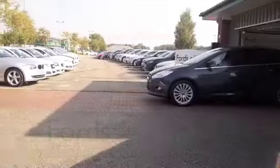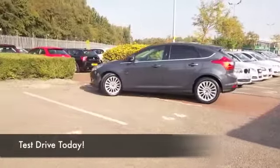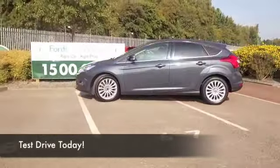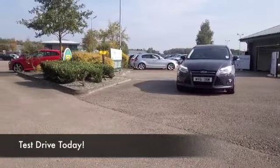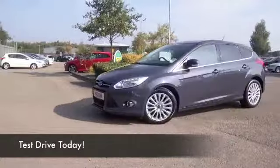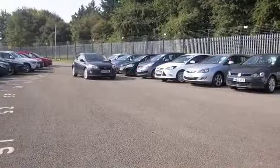We've certainly got a fair few Ford Focuses to tempt you with on our forecourt at the moment, so be prepared to be a little spoilt for choice. Whichever one you choose, I think you've made a good choice, because this is of course one of the most popular cars in the UK. Easy to understand why — it's solidly built and looks good.